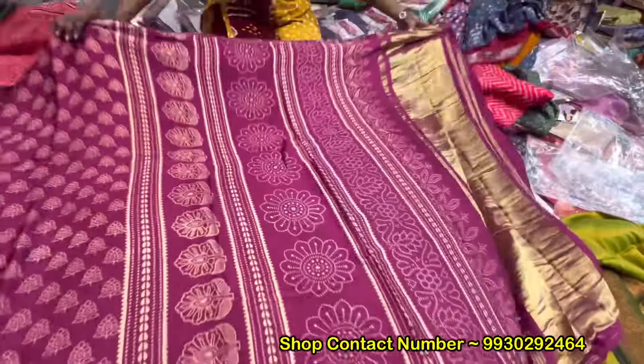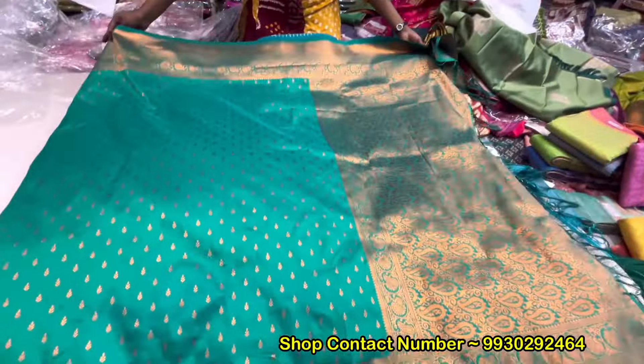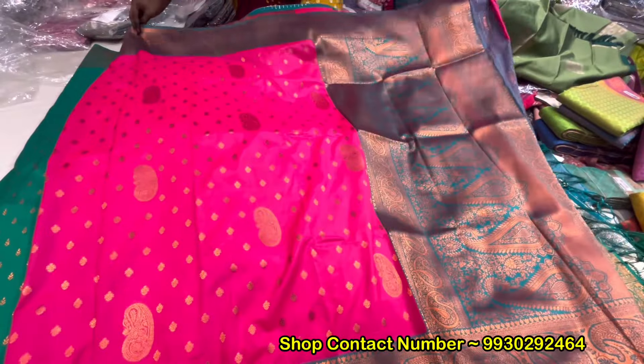You can wear it in the function. You can wear it like this. The clothes will be very good. You can go to the store — if we can see them, we will see them. Contrast borders.